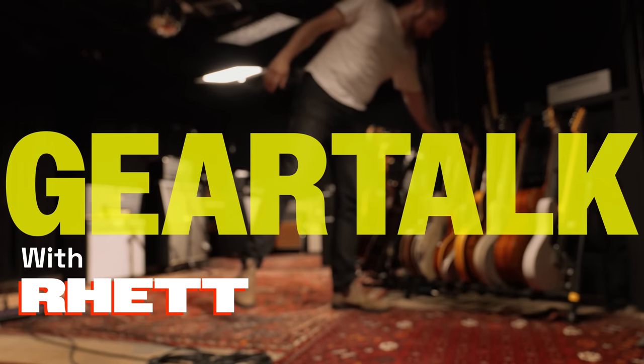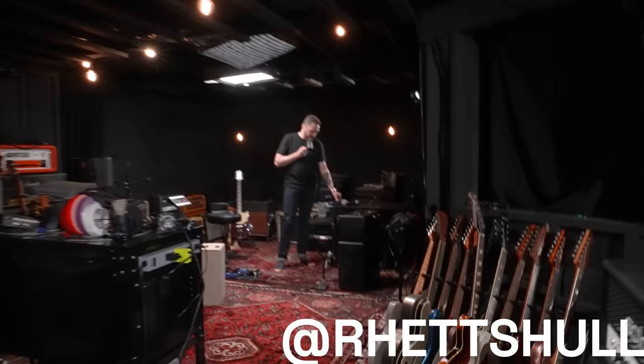Check, check. Hey, hey. Two, two. Check, check.